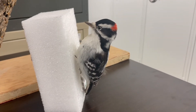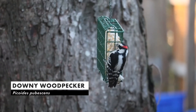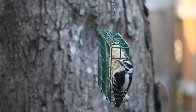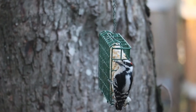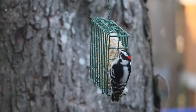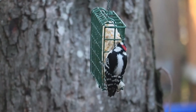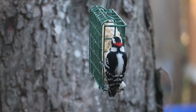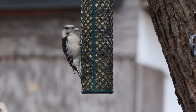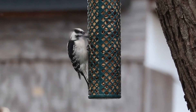The downy woodpecker is one of the smallest woodpeckers in North America. They're generally year-round residents here in Saskatchewan, all the way from the border with the U.S. up into the far north. It's a small black and white woodpecker, although males do have an amazing little splotch of red at the very back of their head. There is a similar-looking woodpecker called the hairy woodpecker, and one great way to distinguish them is that the beak on the downy woodpecker is about half the length of the width of the head.